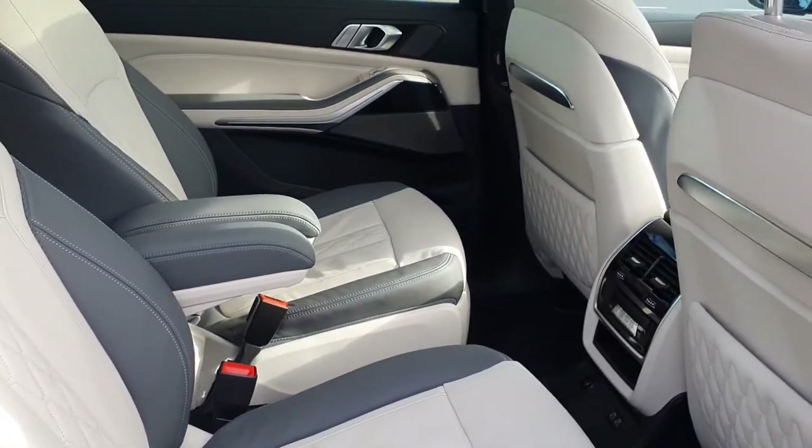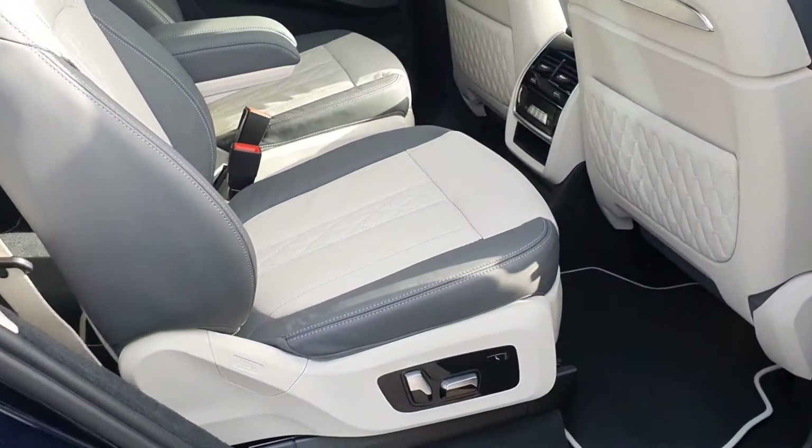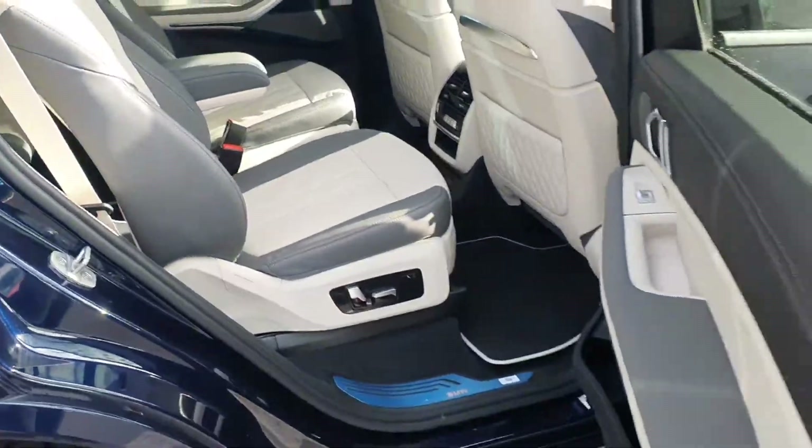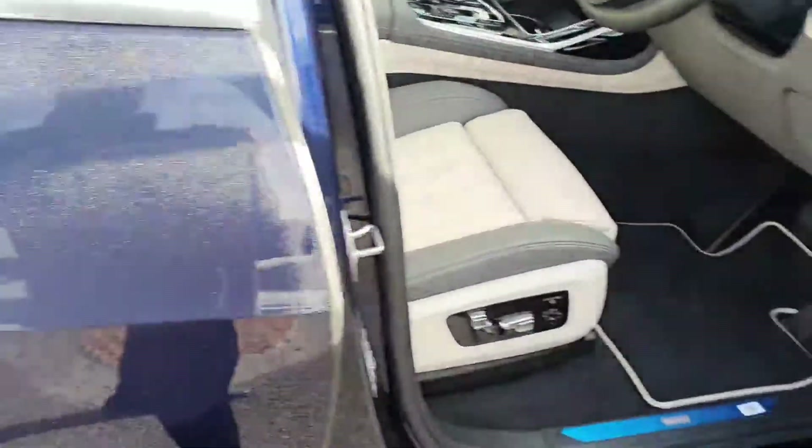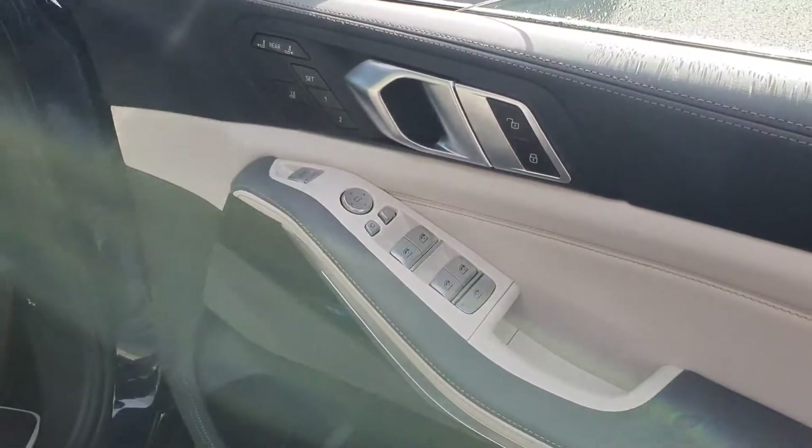Plenty of leg and headroom, electric seats. Quick look in the front, again with our electric windows.